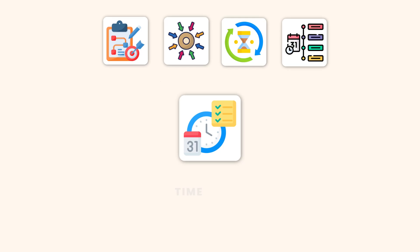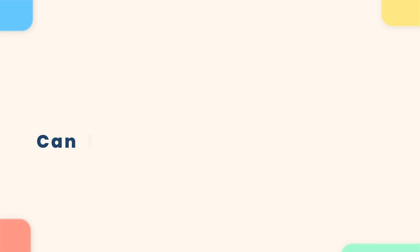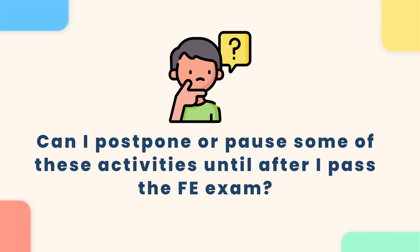Tip number one: time block. Before you start preparing for the FE exam, I recommend taking a piece of paper and writing down all the activities that you are currently involved in. If your schedule looks too busy, ask yourself: can you postpone or pause any of the activities until after you have passed your FE exam? Trying to juggle too many responsibilities while preparing for the FE exam can be overwhelming, so simplifying your schedule will help.